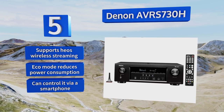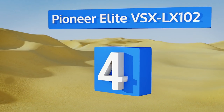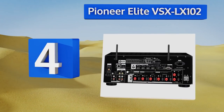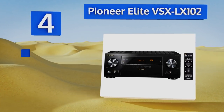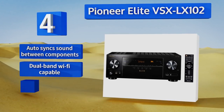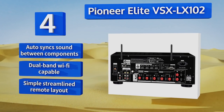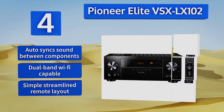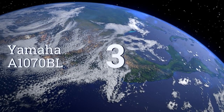At number four, the Pioneer Elite VSX-LX102 supports Dolby Atmos and DTS surround sound to suck you into the action when watching your favorite movies. With its multi-channel acoustic calibration system, you can tweak the settings for optimal audio quality in any size of room. It automatically syncs sound between components, is dual-band Wi-Fi capable, and the remote has a simple streamlined layout.